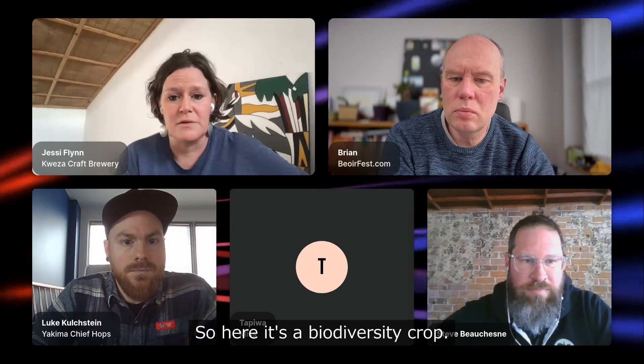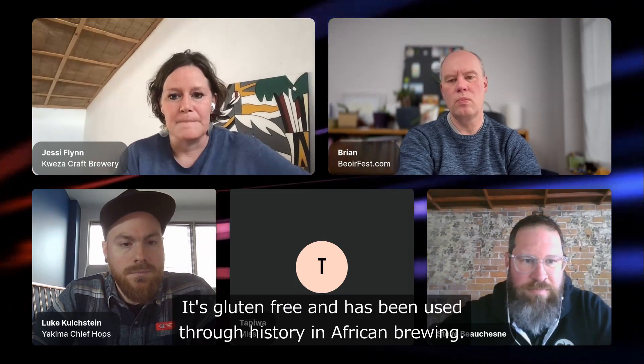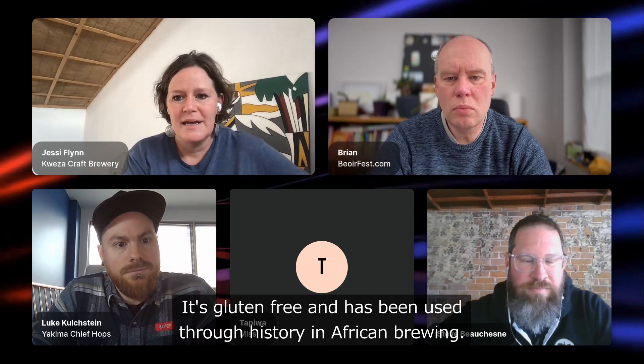Sorghum is an incredibly amazing crop. It's native to Africa, so here it's a biodiversity crop. It's gluten-free and has been used through history in African brewing, and traditionally it's natively from here.